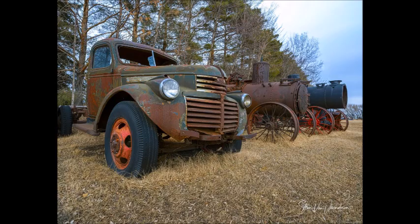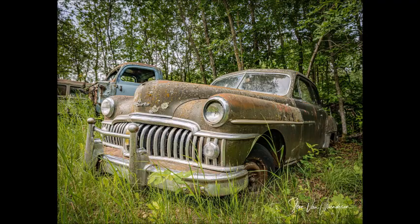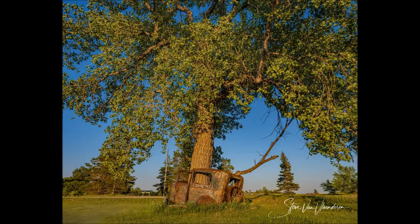How long was the trip? The trip was three months long, and we traveled over 15,000 kilometers. We started out in Winnipeg and went as far west as Banff, taking our motor home and going up and down back roads based on leads we got from people we met throughout the summer.